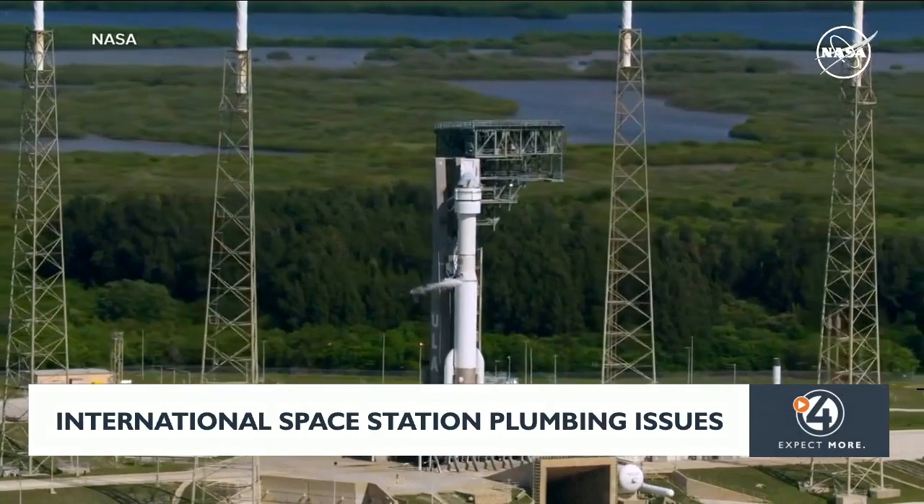We have a robust economy. We're sending rockets up to the space station quite a bit, so this was the next available opportunity. Until the new pump arrives, astronauts on the space station are being forced to store wastewater — a tough task in such tight quarters.